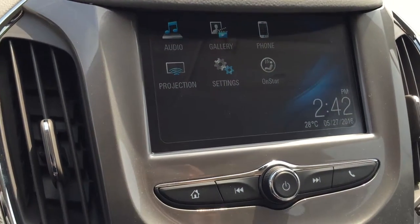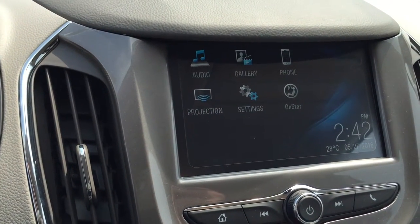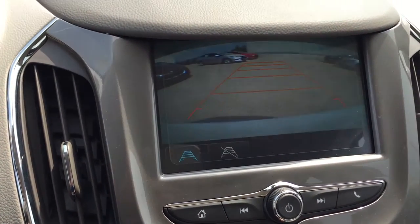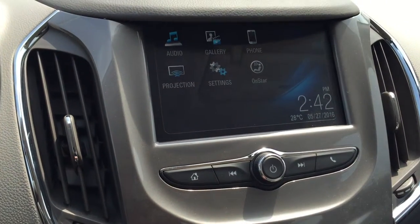Now looking over here, we do have this awesome color touch screen — it has the date, the time, the temperature, audio gallery, phone projection which is a really cool feature, settings, and your regular OnStar features. Put the vehicle in reverse and that color touch screen becomes a rear view color camera — a great safety feature.